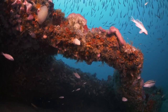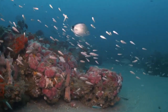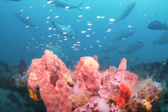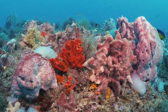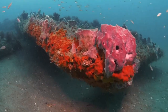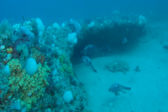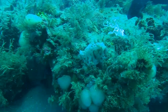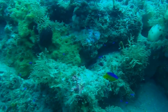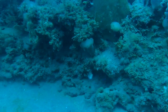Gray's Reef National Marine Sanctuary is a 22-square-mile piece of ocean located 40 miles south of Savannah, Georgia. It is the only natural reef off the coast of Georgia that is protected by the government. Gray's Reef is a live bottom reef, not a coral reef. The reef sits about 60 to 70 feet underwater. The term live bottom is used because, as seen here, almost every square inch of the habitat is covered with living organisms.